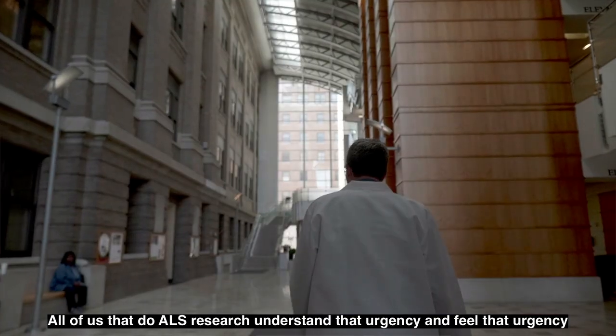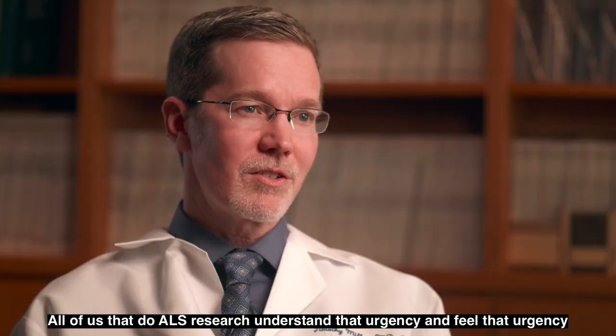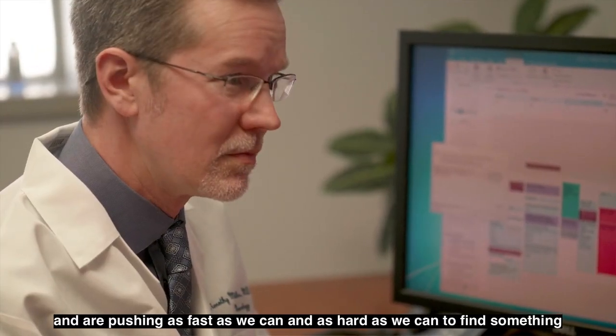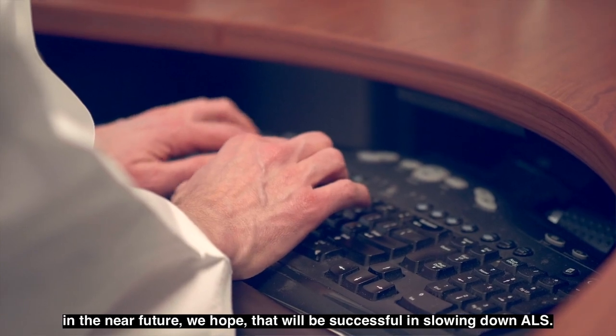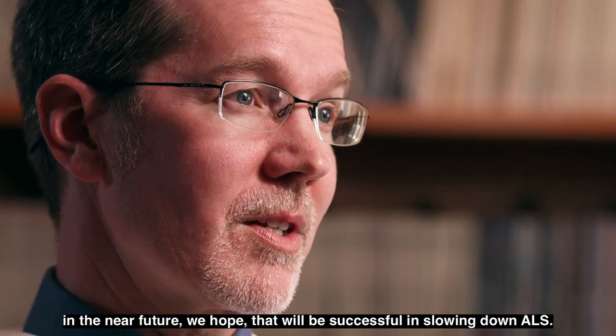All of us that do ALS research understand that urgency and feel that urgency, and are pushing as fast as we can and as hard as we can to find something in the near future that will be successful in slowing down ALS.